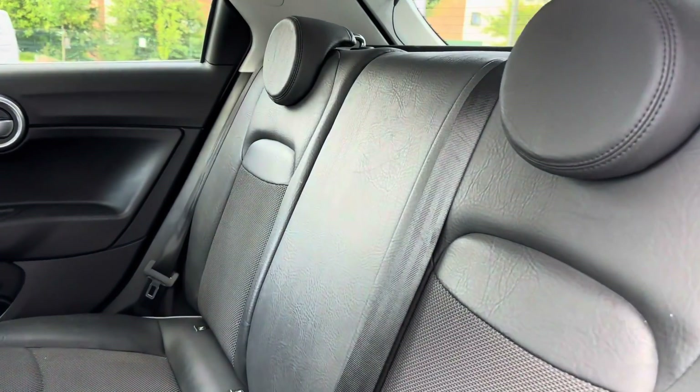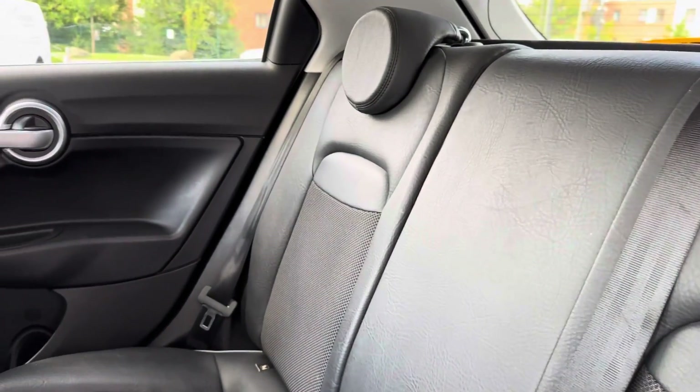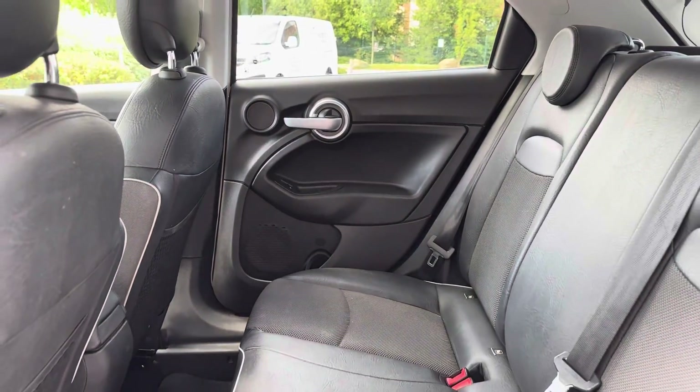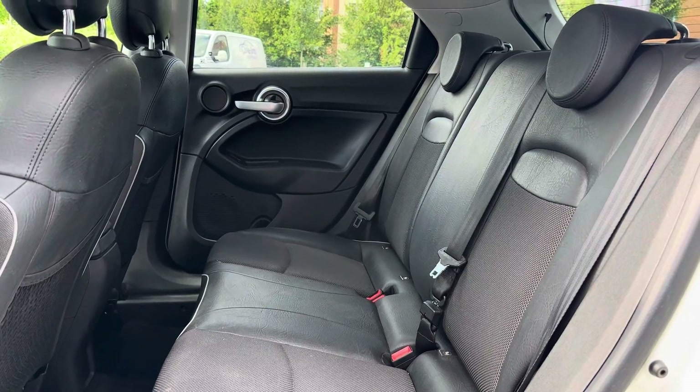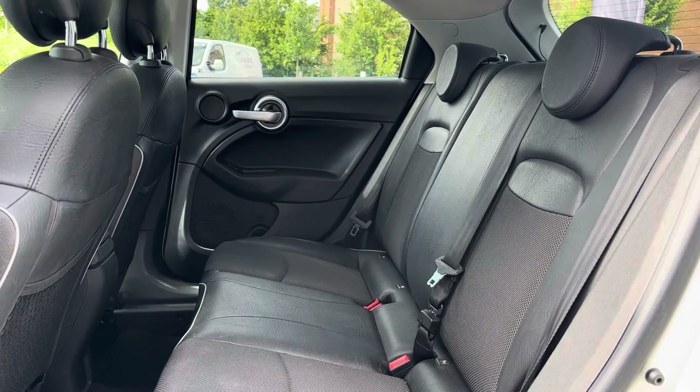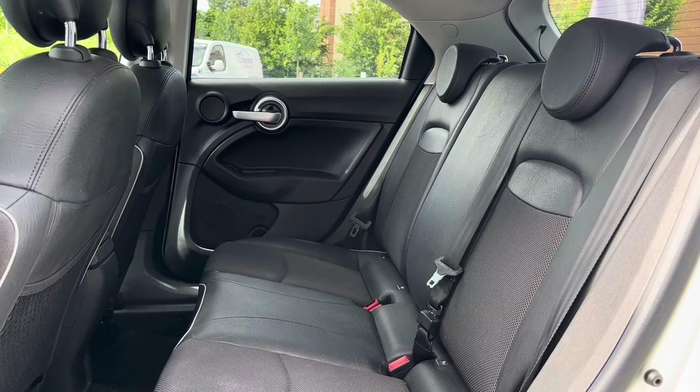Moving into the rear seats and you will be able to see they're made out of a half leather and half cloth upholstery. This brings an amazing look to the interior while also providing the utmost comfort for your rear passengers. The rear seats also come with ISOFIX points, which allows you to safely connect child seats to the rear seats in this vehicle.